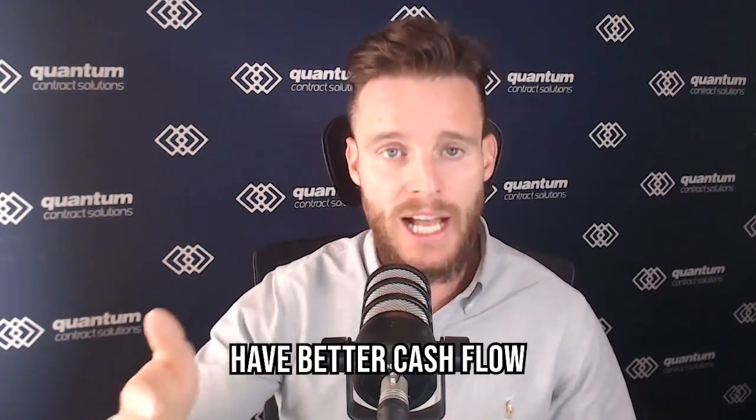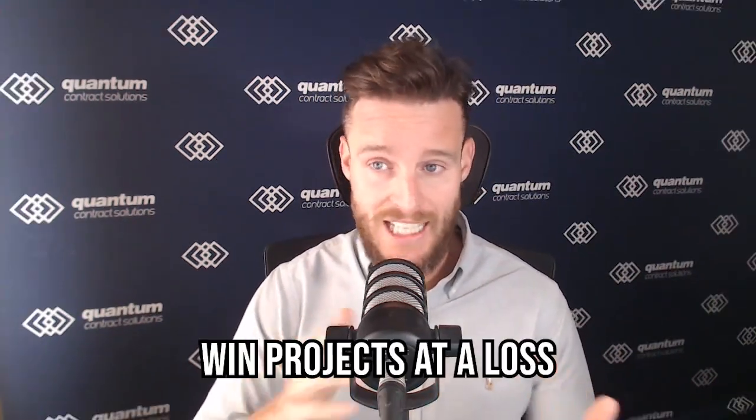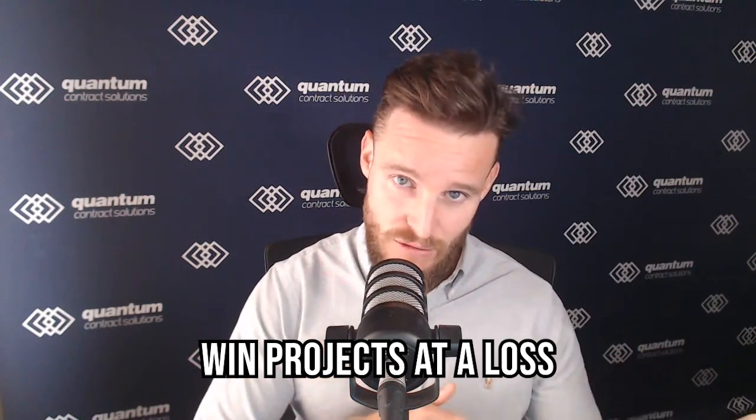In exchange for that prepayment, you offer a five percent discount on the total contract value. It's a win-win: they get people and materials locked in plus a discount, and you get better cash flow. You'd be confident you could make up that five percent in margin post-award via changes and delays — which is exactly what the big construction companies do.